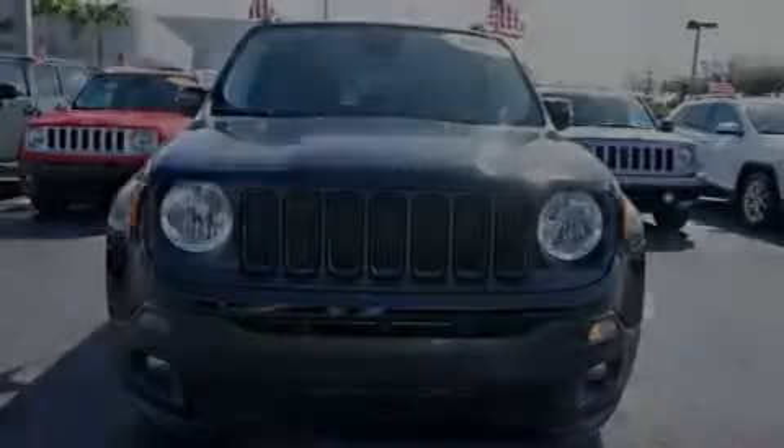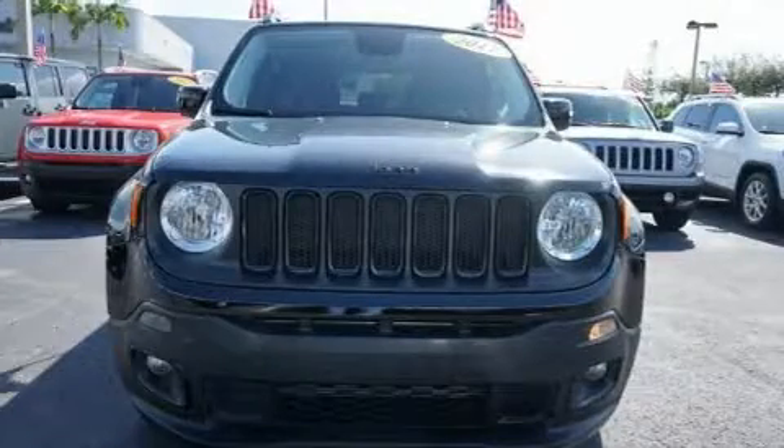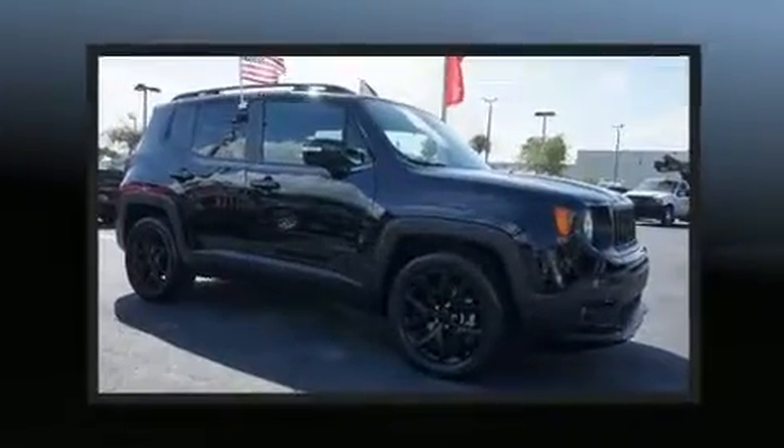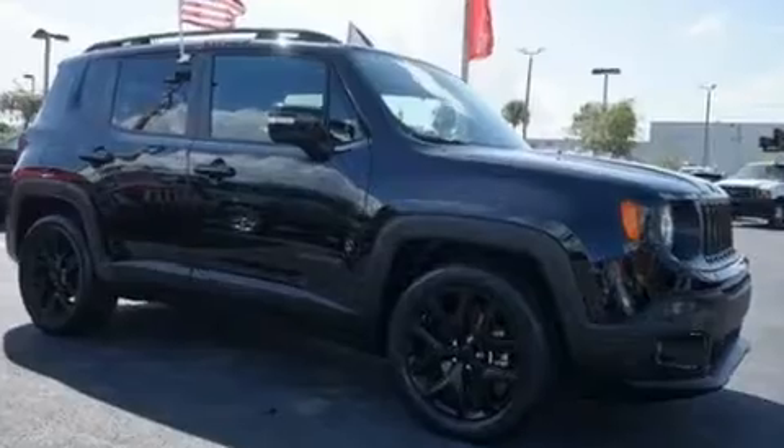Sensibility and practicality define the 2017 Jeep Renegade. With less than 40,000 miles on the odometer, this four-door sport utility vehicle prioritizes comfort, safety and convenience.